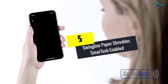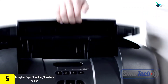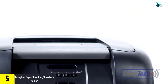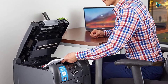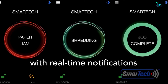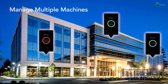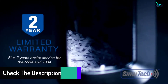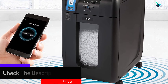Starting at number 5, we have the Swingline Paper Shredder Smart Tech Enabled. The Swingline Commercial Paper Shredder can handle paper clips, CDs, DVDs, and credit cards, among others. This machine boasts a smart technology which makes it quite effective and reliable. The Smart Tech app updates you by sending real-time information to your Android and iOS phone, including paper jam alerts, shredding status, and work complete notifications. With these updates, you don't need to hang around while the machine is working, and you get alerted when any tools required in the process are exhausted, so reordering is easy and fast.